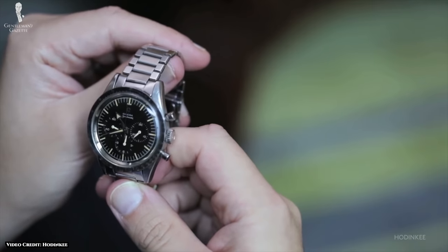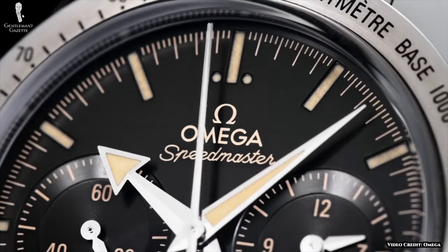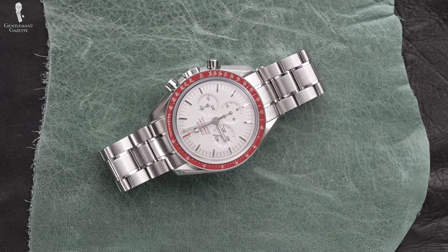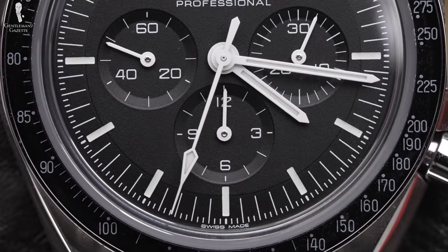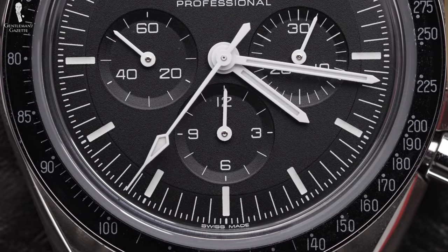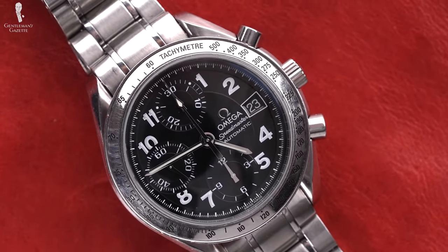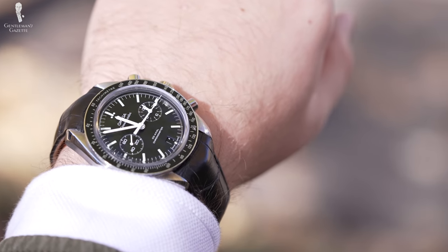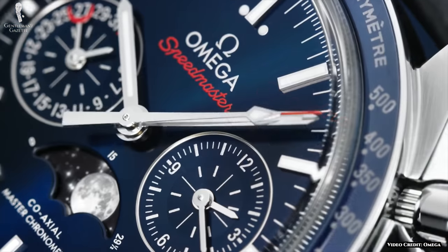Interestingly, the Speedmaster was never created for lunar voyage. It actually joined the Omega lineup in 1957 as a racing chronograph — specifically the model 2915-1. A chronograph is a type of watch which features smaller sub-dials within the larger main dial. The primary function is to keep a record of elapsed time versus the actual time of day. The chronograph's tachymeter scale can also be used to calculate the speed of a moving object — so the easiest way to think of a chronograph is like a stopwatch. Chronographs can also incorporate other features known as complications, which can include the date, the phase of the moon, and many others.